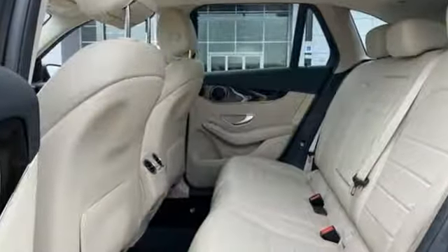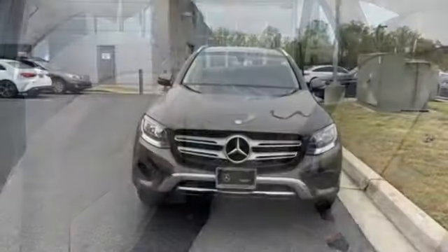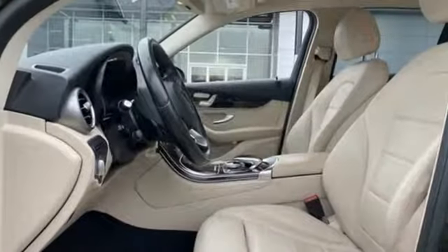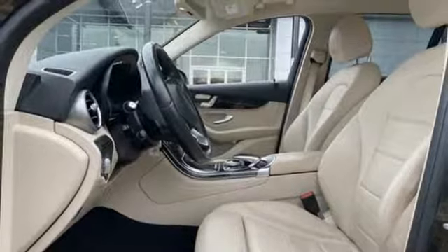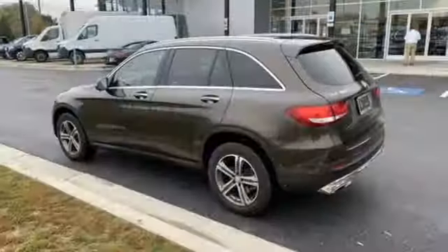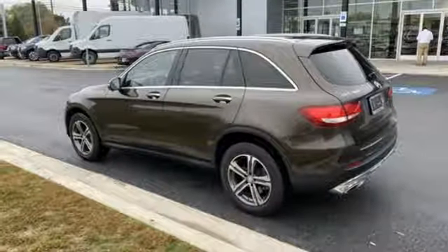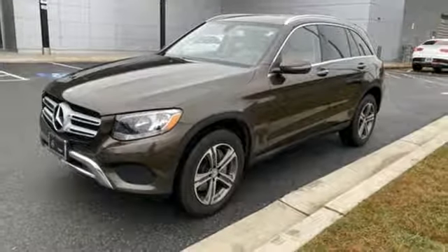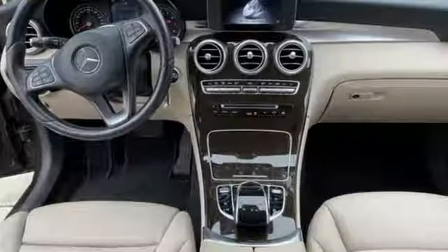Intercooled Turbo Inline 4 Cylinder Engine, Gas Pressurized Shocks, External Memory Control, Bluetooth, Thermatic Dual Zone Climate Control, Auto Dimming Rear View Mirror, DVD Audio, MB Apps, Power Tilting Steering Column, Auto Tilt Away Steering Column, and Power Heated Mirrors.